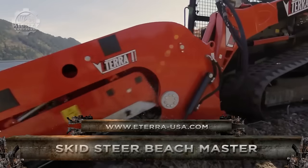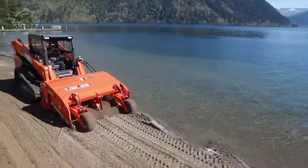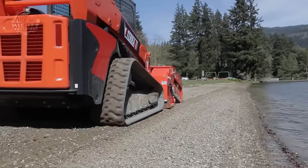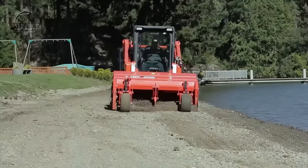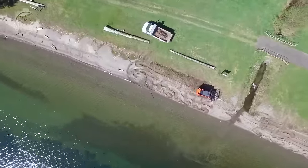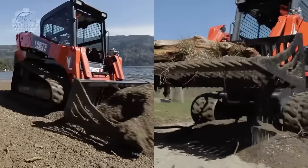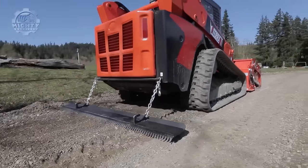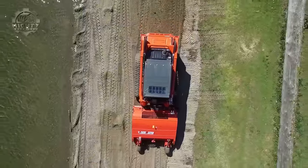When utilizing a skid steer loader to clean beaches and other sandy areas, the Skid Steer Beach Master attachment is a specialist piece of equipment. It has an adjustable depth control for effective removal, a large cleaning surface for speedier cleaning, and a spinning screen and hopper system for sorting and collecting material. It is usable in a variety of sandy locations including sports fields, playgrounds, and horse arenas. Remote control hydraulic operation allows operators to control cleaning activities directly from the skid steer cab.